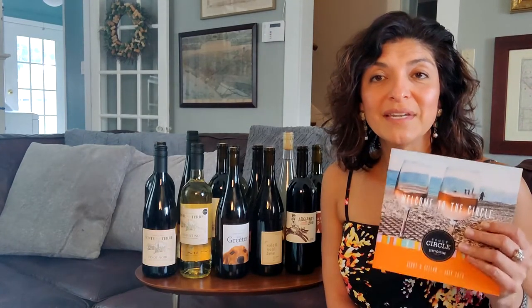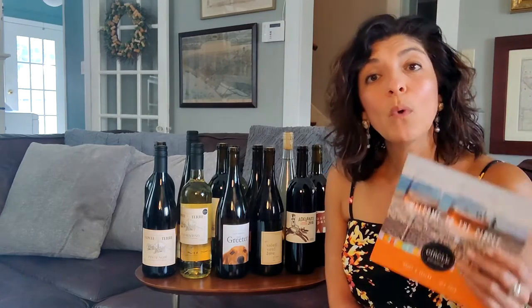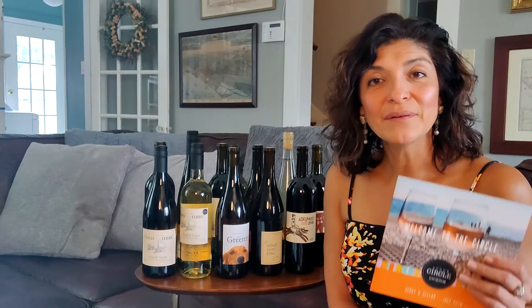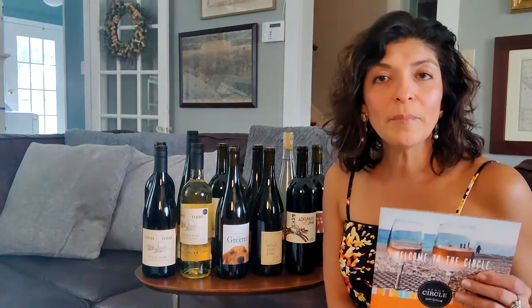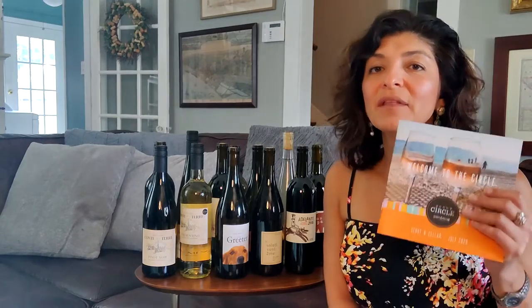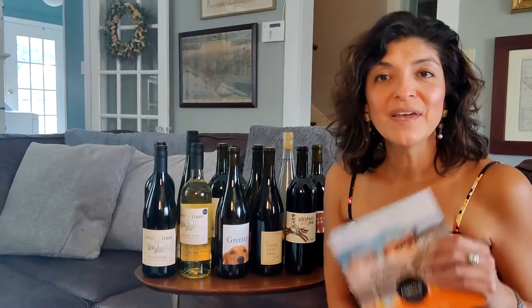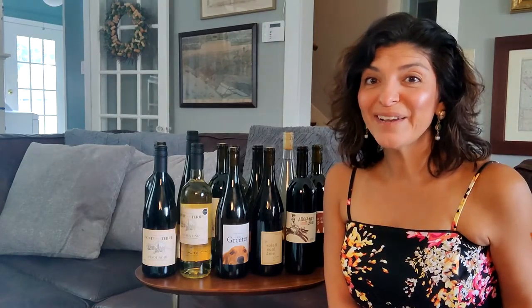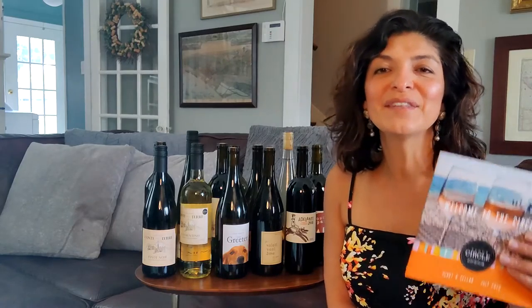We are one of the few wine companies that does ship wine to our subscribers during the summer. What we do is something called the Scout Safe Ship Program. We add some extra gel packs to the box, there's some additional packaging in there, and it helps to keep your wines cool during the hot summer months. So you're stocked year-round, there's free shipping, and every now and then there's an added perk.